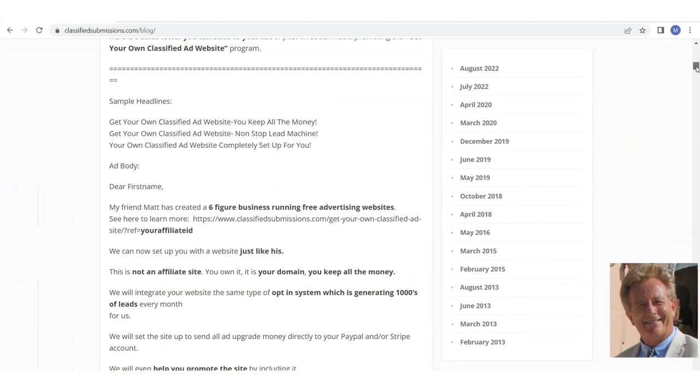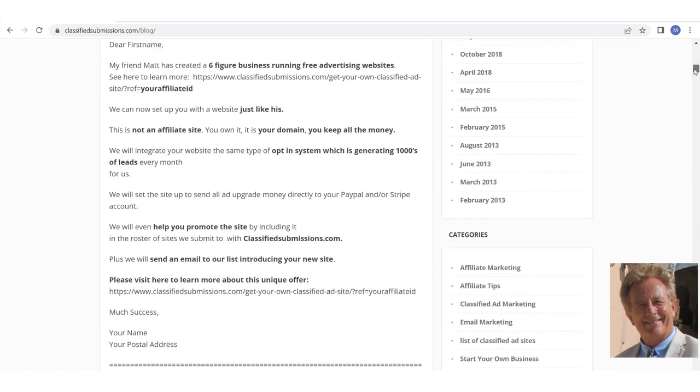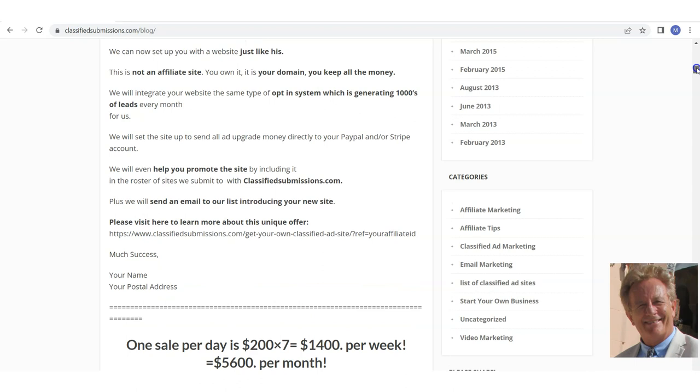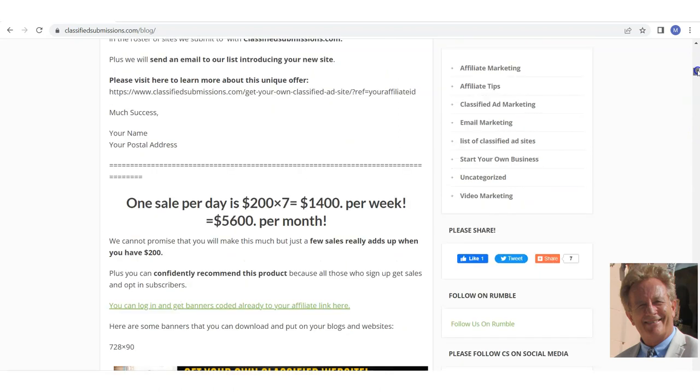I put the same sales letter on this blog post that you can use. If you have a list, just customize it with your affiliate ID — put your affiliate ID in this link — and you can format it with HTML to make it look a bit better. Here is a sales letter you can send out to your list. If you don't have a list, you need to be building one. Maybe if you have a social media following, you can send this out to your followers. Making a $200 commission as opposed to a $19.97 commission makes a big difference.